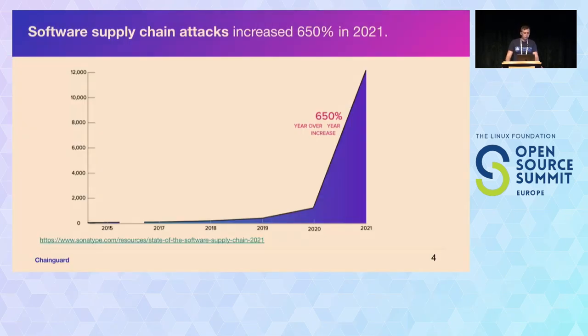The reason being is most of us probably know this because we're at Supply Chain Security Con — supply chain attacks have been increasing more and more. This is a report from Sonatype in 2021 where we saw a 650% increase in supply chain attacks. The 2022 report is coming out soon and this trend is continuing. This is a huge problem.